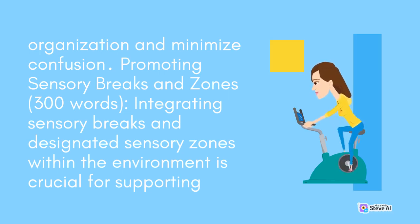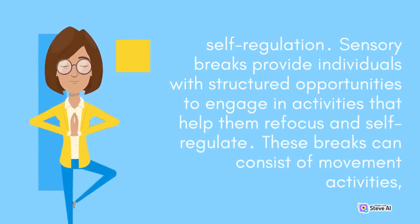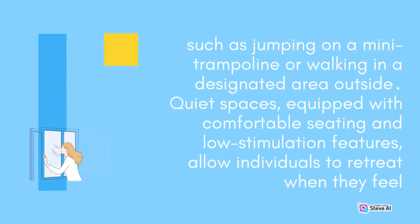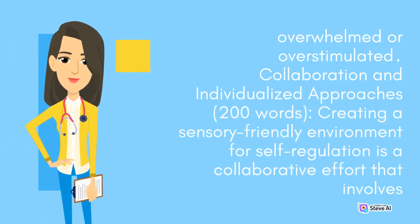Integrating sensory breaks and designated sensory zones within the environment is crucial for supporting self-regulation. Sensory breaks provide individuals with structured opportunities to engage in activities that help them refocus and self-regulate. These breaks can consist of movement activities such as jumping on a mini trampoline or walking in a designated area outside. Quiet spaces, equipped with comfortable seating and low stimulation features, allow individuals to retreat when they feel overwhelmed or over-stimulated.